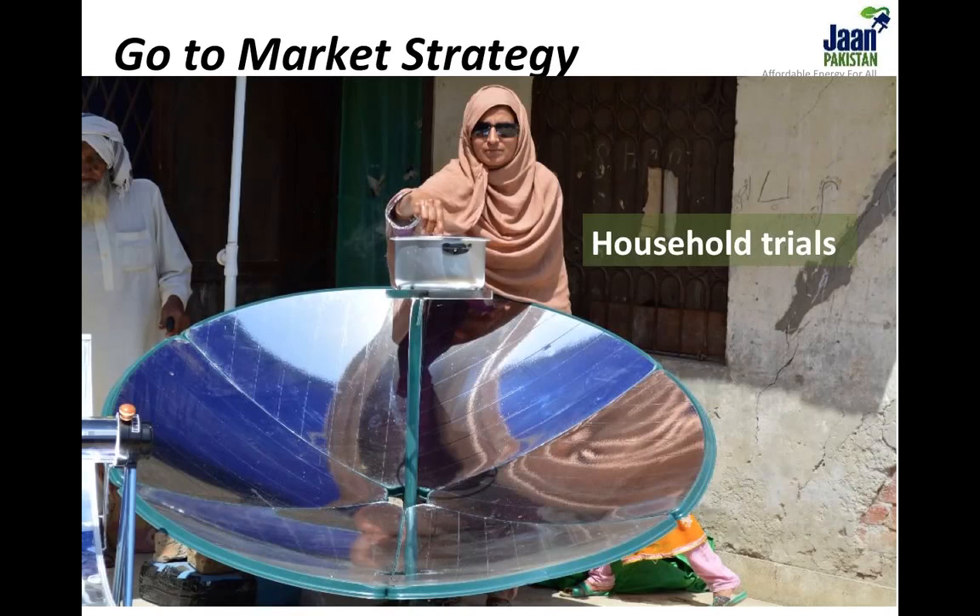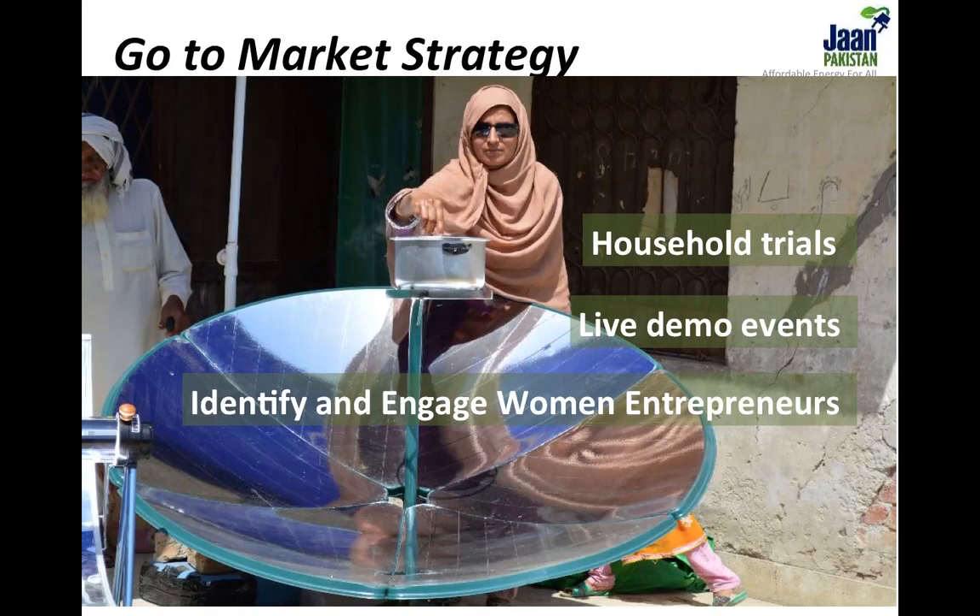Our approach towards introducing the solution is pretty simple. Our marketing effort starts with free household trials. When people experience the benefit of clean cooking, they become owners and, in best case scenarios, champions of the technology. The champions are then trained and funded to host live demo events and essentially become our very own agents of change. Jaan Pakistan supports women entrepreneurs in particular to assume this role because women understand cooking best and have easy access to other women in villages. Ultimately, clean cookstove champions benefit from commission-based sales and Jaan Pakistan helps them expand operations to adjoining villages.